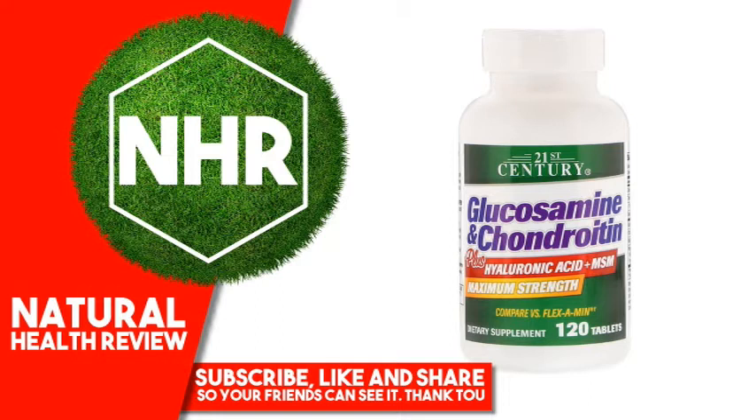Glucosamine, Chondroitin, MSM (Methylsulfonylmethane), and Hyaluronic Acid are important nutrients to help support joints, cartilage and tendons.